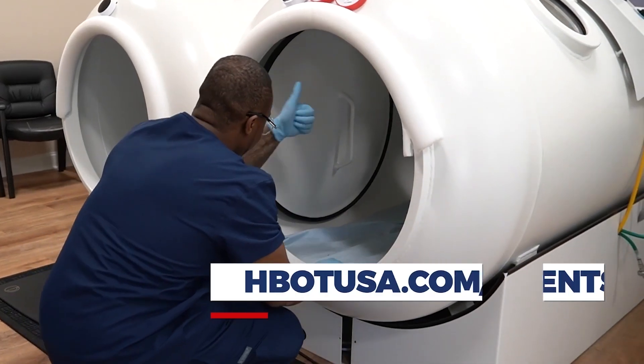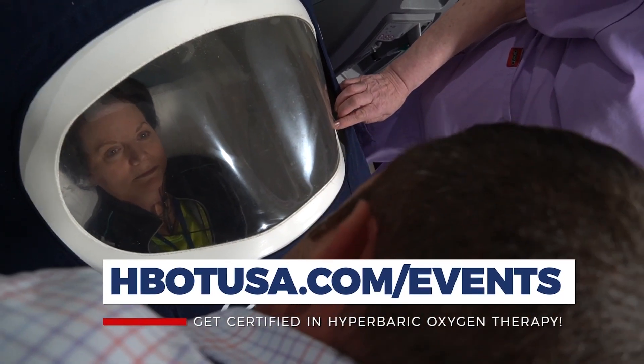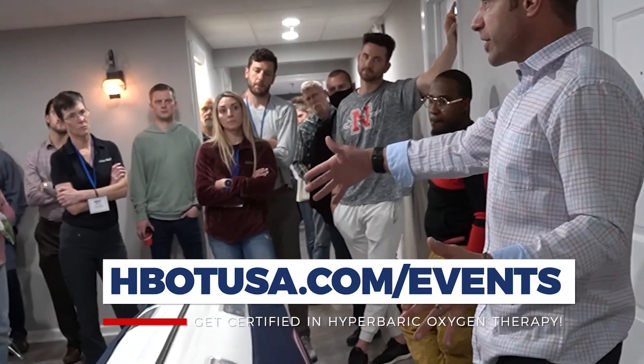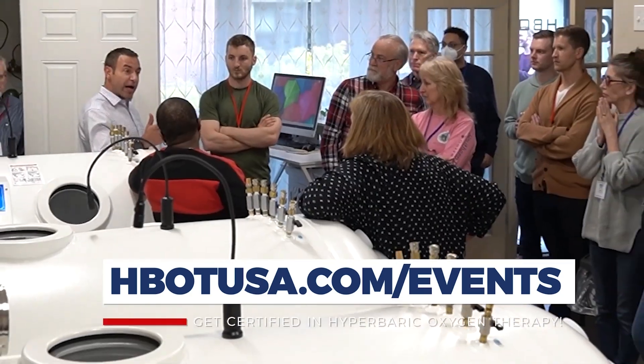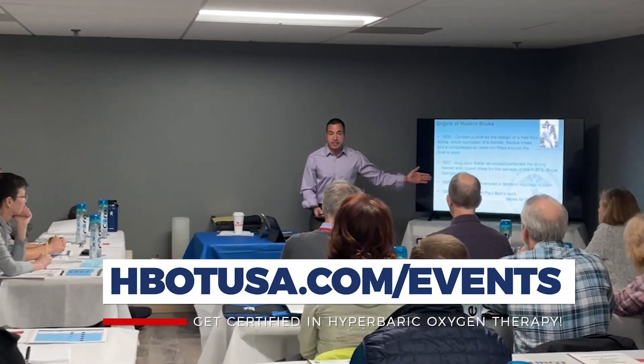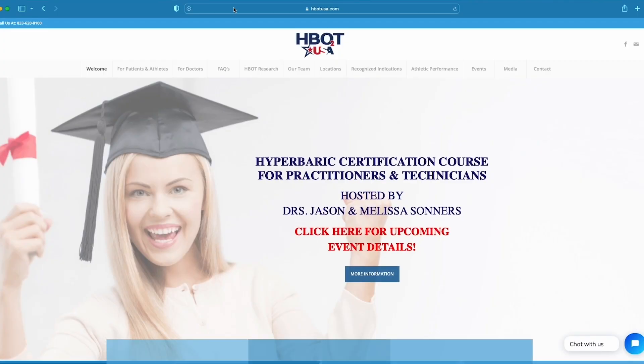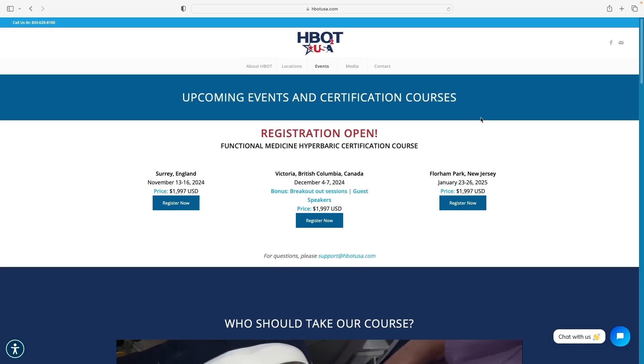Whether you're a chiropractor, naturopath, acupuncturist, DO, or even an MD looking at hyperbarics through this lens — applying hyperbarics for off-label conditions — this is the class that teaches that. Right now it's the only class that teaches this type of hyperbarics in this way, and it's an actual certification course. Check out hbotusa.com and click on upcoming events to see when our next courses are going to be.